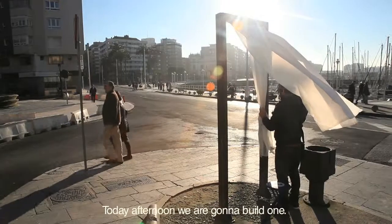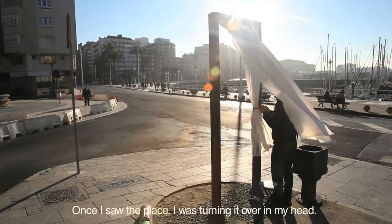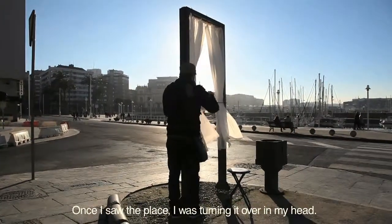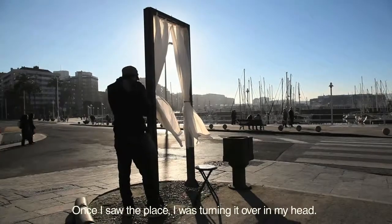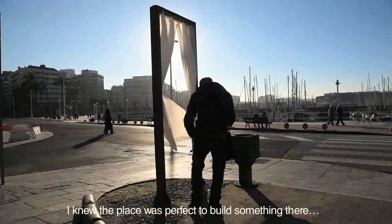Por la tarde vamos a hacer una, por ejemplo. Ese sitio fue una de esas cosas: vi el sitio y anduve dándole vueltas a ver qué puedo hacer ahí, porque sabía que era clavado para hacer algo.